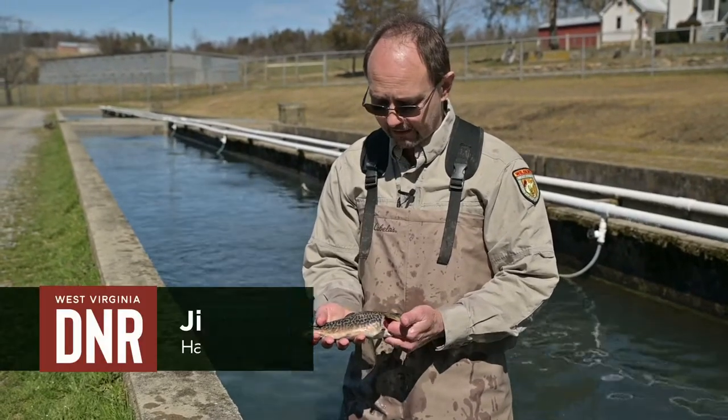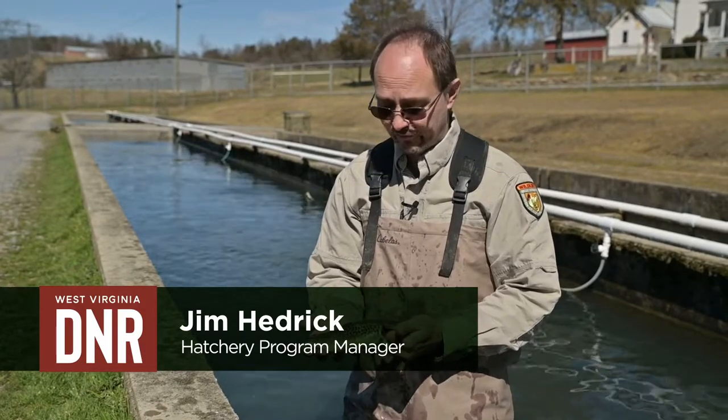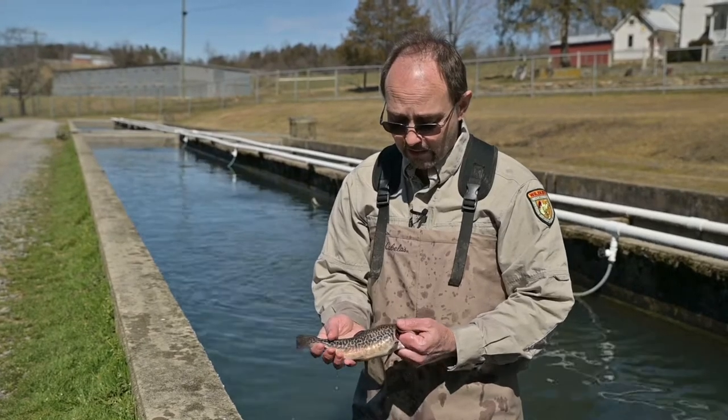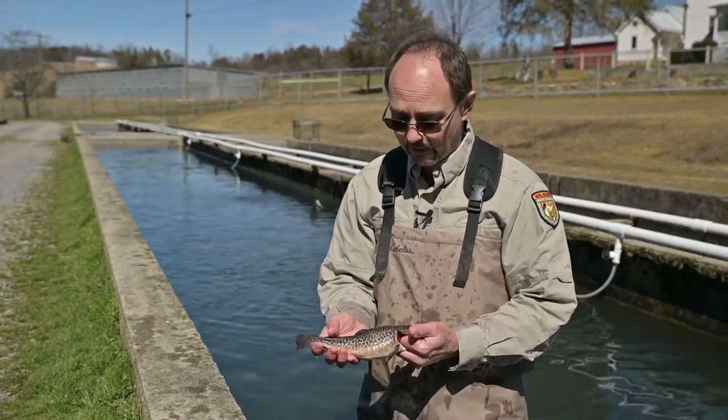To catch a tiger trout, you really don't need any special technique. They'll bite all the baits that you would typically use for fishing for rainbow, brook, brown, or any of the other trout, but they do bite very aggressively.